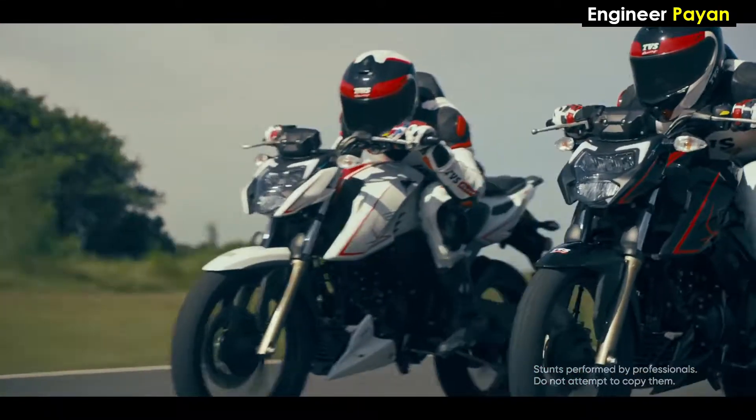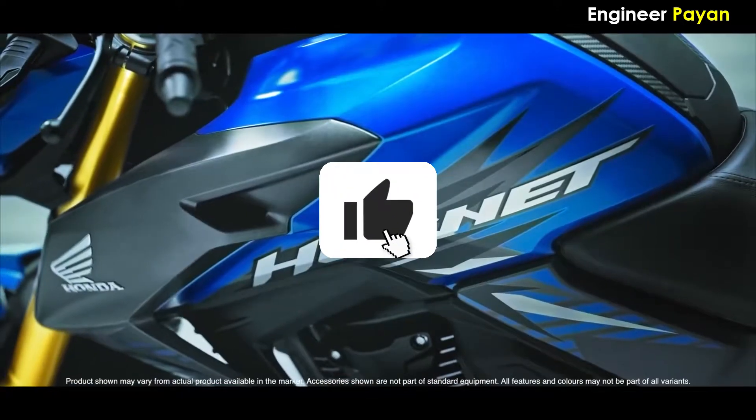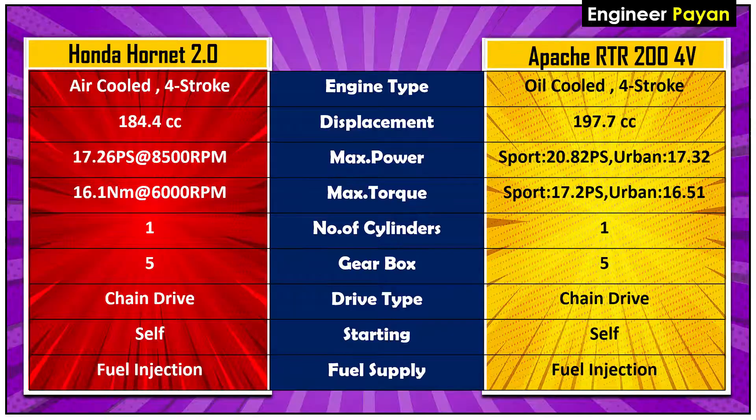Comparing the Apache RTR204V to the Hornet, the Apache is priced at around 1,00,000. Let's move on to the next comparison point.